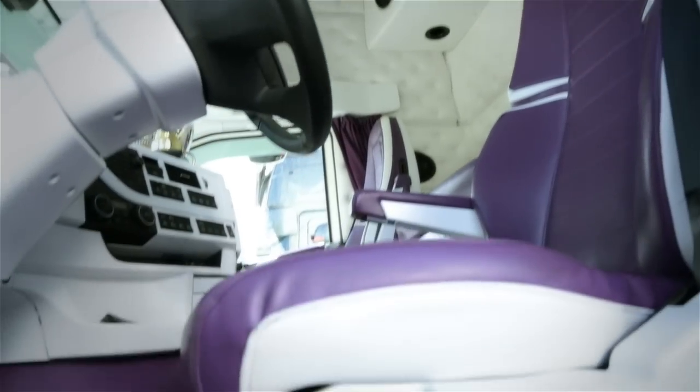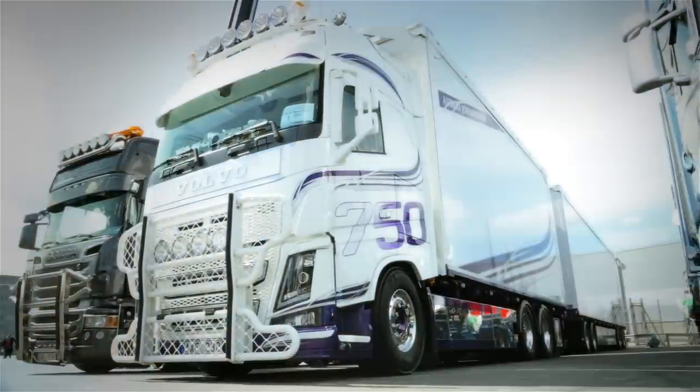To sum up, Anders' truck is definitely not too much, not too little. It's just perfect.